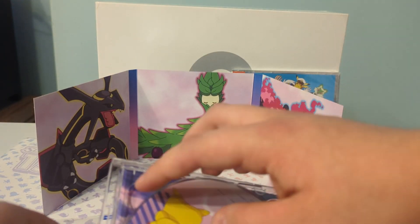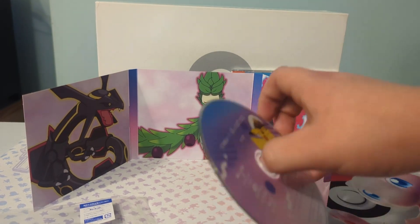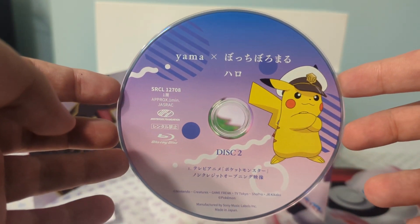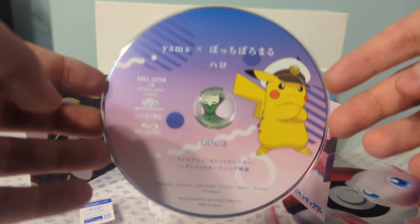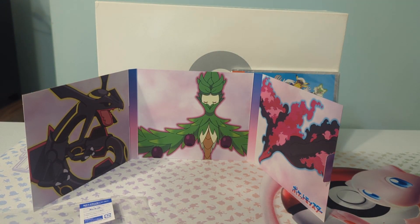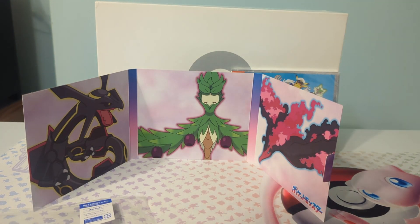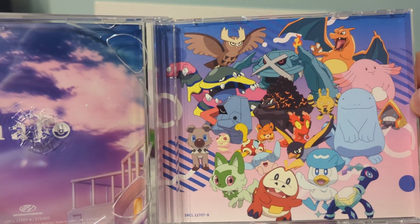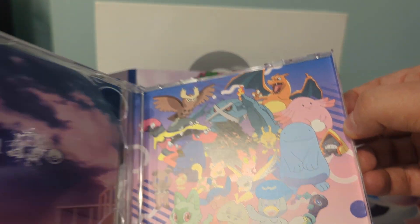Disc two contains the actual opening — the TV version. It looks really nice. This opening has, like, one of the best-looking openings, period. It's better than all the openings, in my opinion, combined. I just wish it was fully textless, but honestly getting this textless is really cool. This is the background art of pretty much all the main Pokémon.